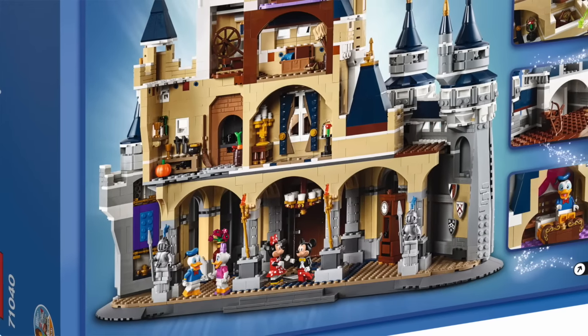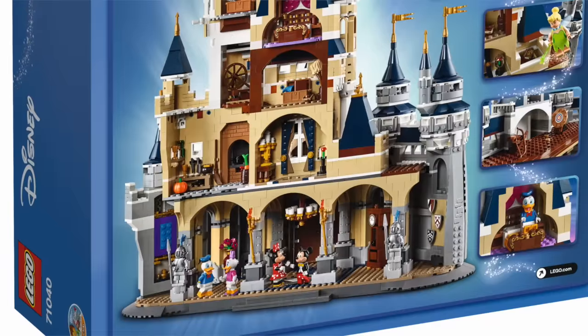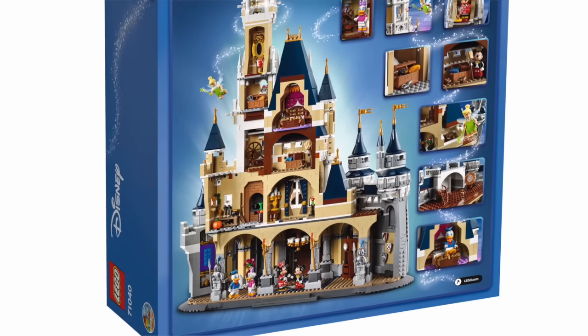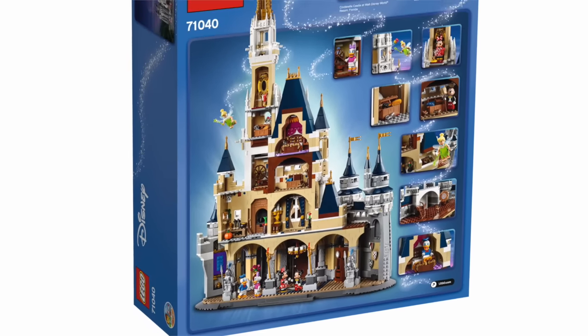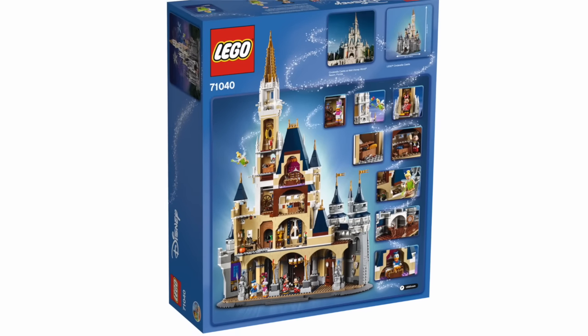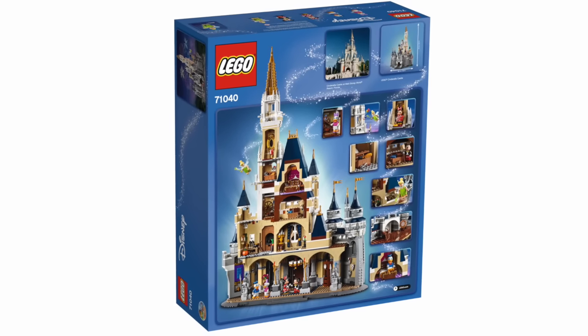Let's zoom out and switch to a fully built image of the Disney castle to see how each of these rooms fits together, which features are included in which, and as we do that we can keep an eye out for any new bricks, new variants and sculpts, as well as spotting all these Disney movie references.